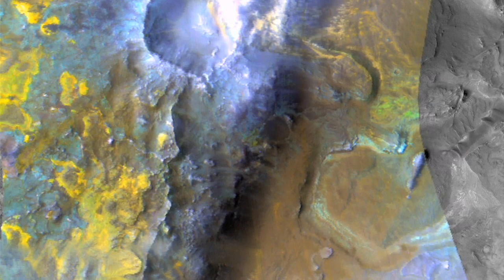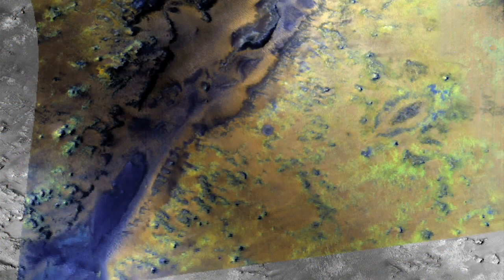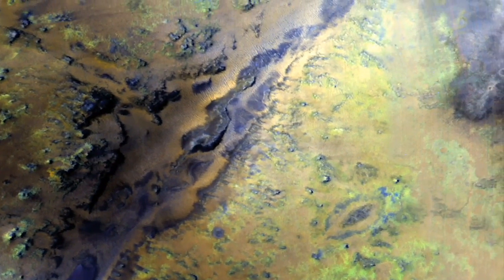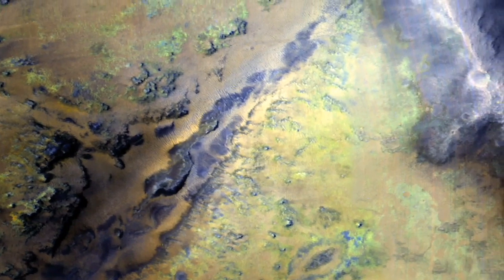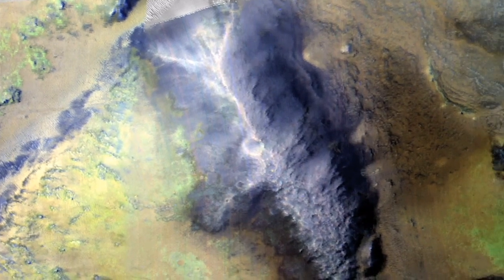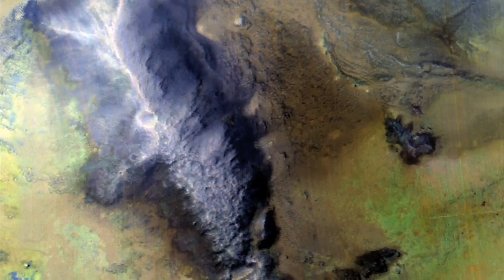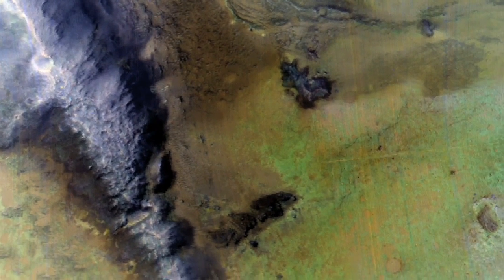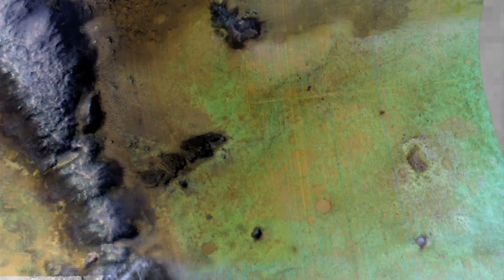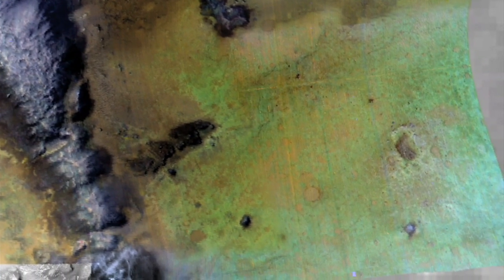Carbonates indicate an environment that could have been conducive to life, and if not life today, it could have preserved the signature of life that may have occurred in the past. The organic molecules should also be preserved today if they were ever produced on its surface. This very diverse area shows a complex mineral signature and many different kinds of water environments on the planet. Water was not uniform in its activity — it may have persisted in some areas longer than others, and its interaction with rock has left us clues about that ancient history.